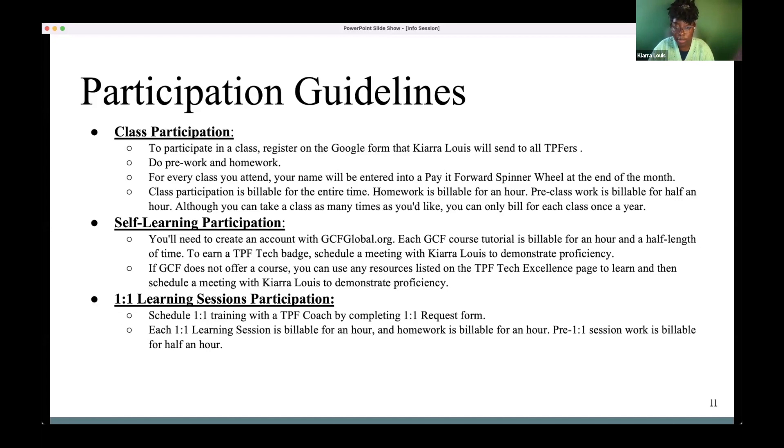Self-learning participation: if you decide to go to GCFGlobal.org to learn Google Docs through them, that's absolutely fine — each tutorial you take with them is billable for an hour and a half. To get your badge, get in contact with me and we can either do a meeting or you can email me saying you just took a class through GCF and you're ready to get your badge, and I'll send you the homework.